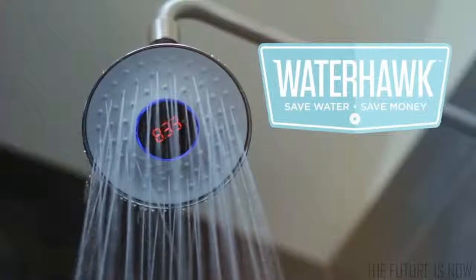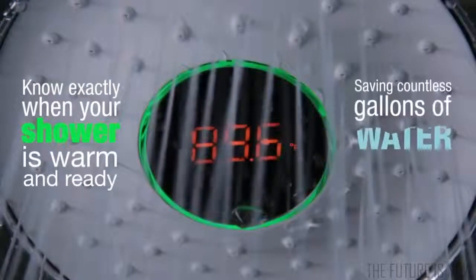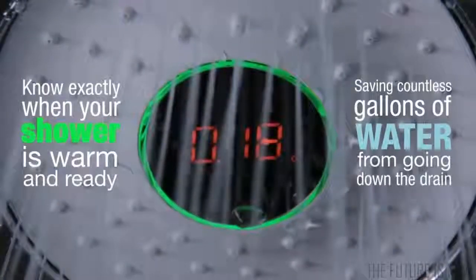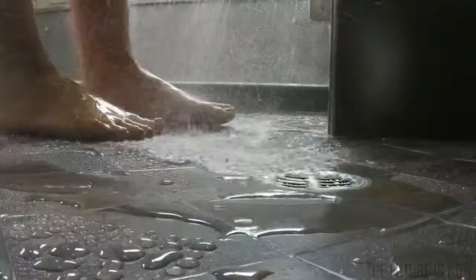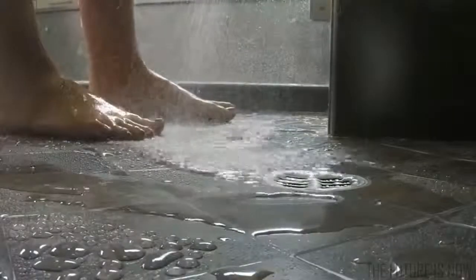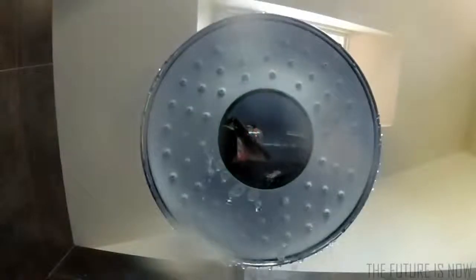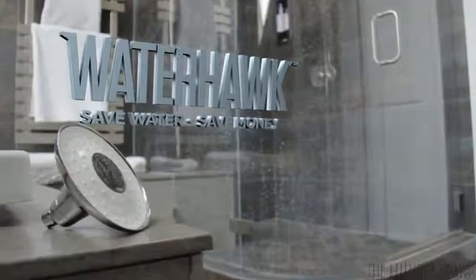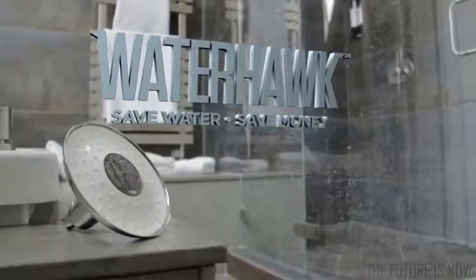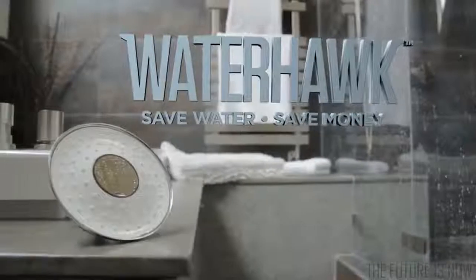The Waterhawk clearly displays your real-time water usage in gallons, allowing you to take control of how much water you use. People want to make a difference decreasing their water use, but they want easy, accurate solutions. The Waterhawk is the first shower head on the market to do just that — make it simple while making a difference. Watch your water like a hawk. Save water. Save money. Waterhawk.